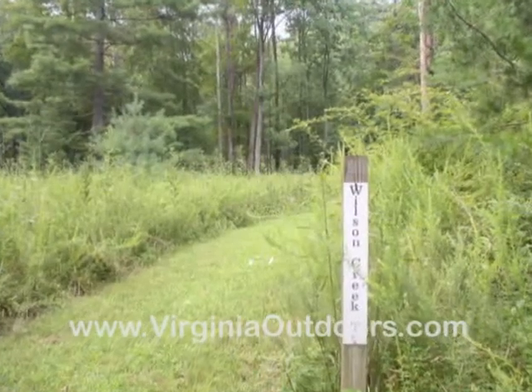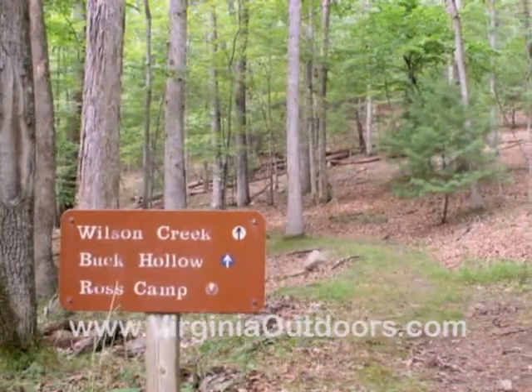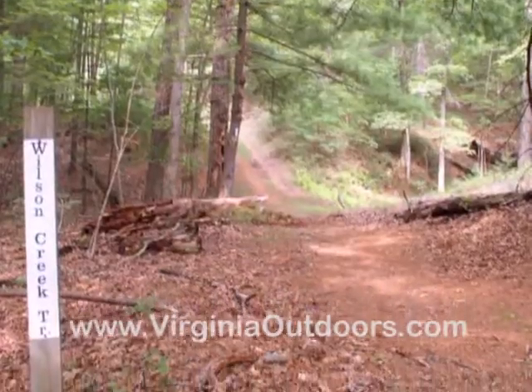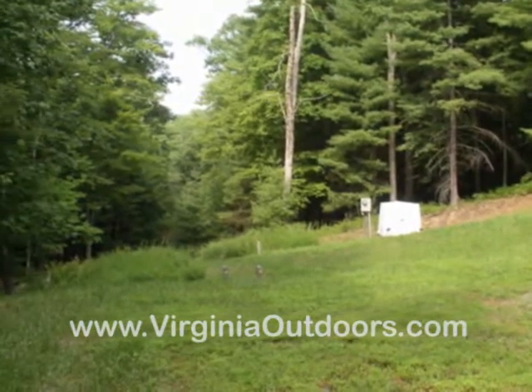The Wilson Creek Trail is a 1½ mile moderate difficulty multi-use trail. It connects the main park road by way of Creasy Lodge, several cabin areas, the Buck Hollow Trail, and the Ross Camp Trail.